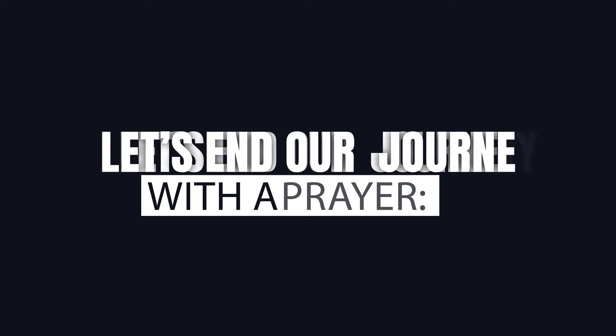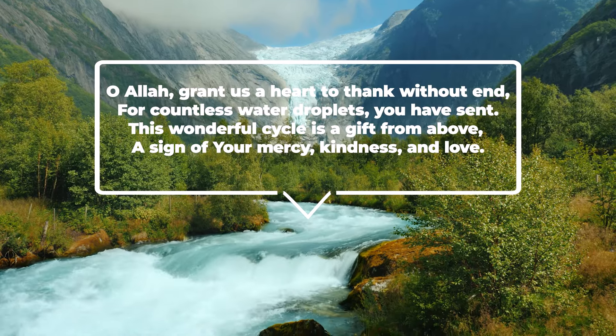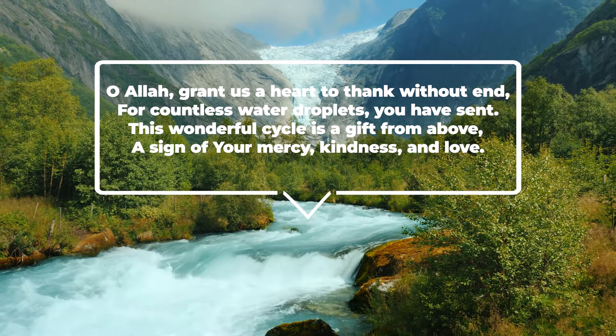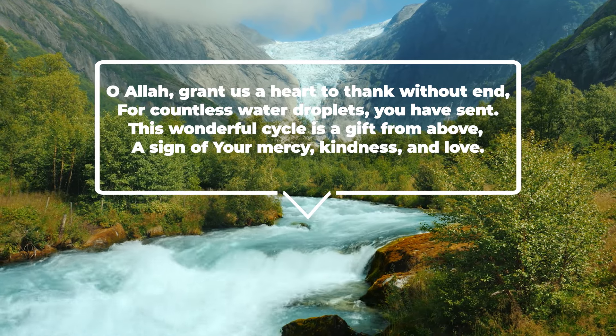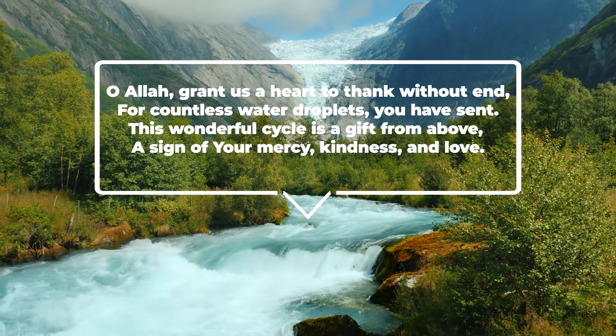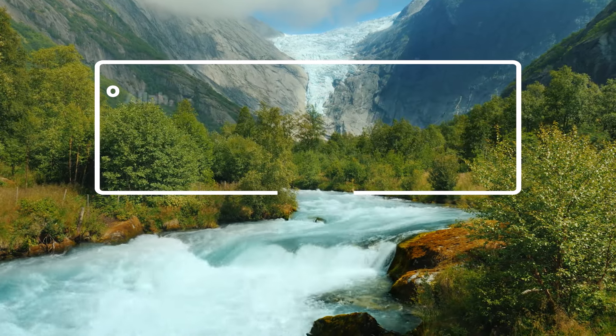Let's end our journey with a prayer. O Allah, grant us a heart to thank without end for countless water droplets you have sent. This wonderful cycle is a gift from above, a sign of your mercy, kindness and love.